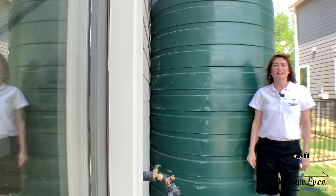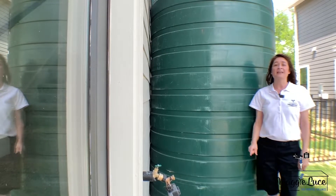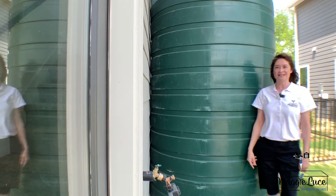Rainwater harvesting system with 600-gallon tank. Rainwater harvesting is the collection and storage of rainwater rather than allowing it to run off. One advantage of rainwater harvesting is that it reduces water consumption.